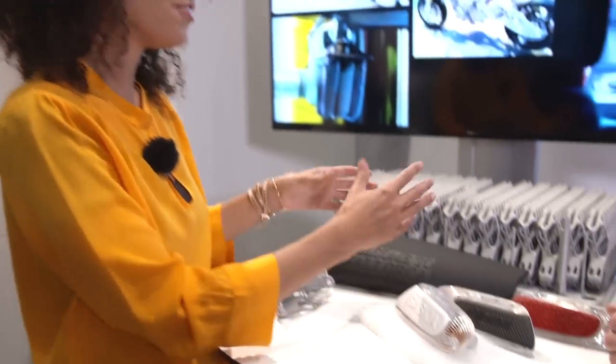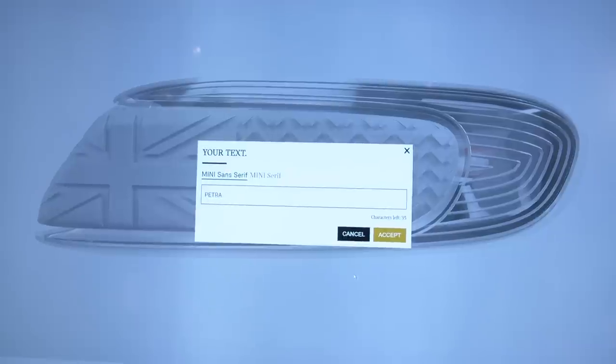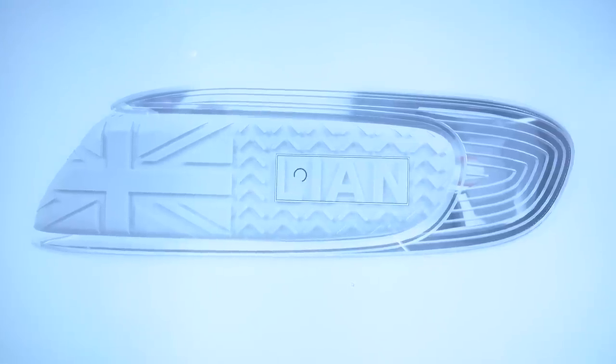How would you get my name onto there? How can you really personalize the part? We've specially developed a web customizer for that, which you can find at yours-customize.mini.